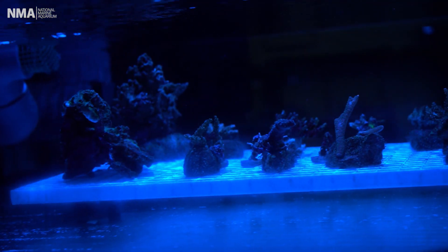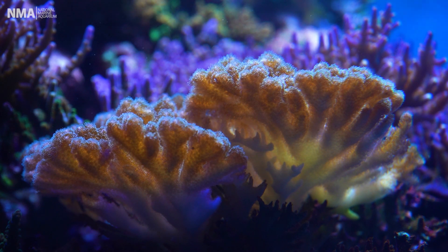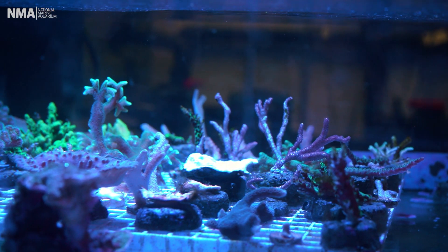Corals are animals, not plants, so we can't grow them from seed like you would with a tree or a vegetable. Instead, we take cuttings from already existing colonies that we have on display and we grow them out here until they're big enough to go back on display.